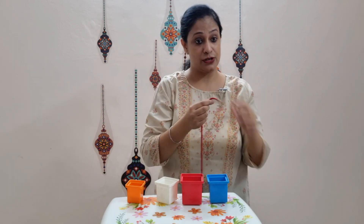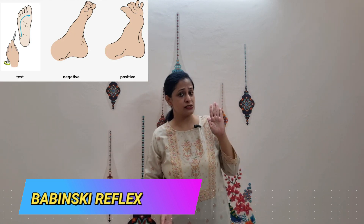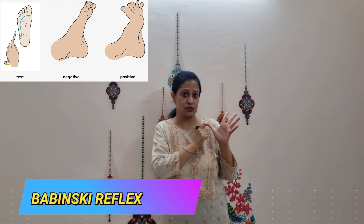The second reflex is the plantar reflex, or Babinski reflex — we are talking about the feet now. If you stroke the outer border of the sole of your infant's foot, the big toe will tend to extend and the rest of the toes will fan out, as if stepping on something harmful to avoid it. This reflex helps the child in crawling and standing, so it remains until one or two years of age, and is later replaced by a flexion response where the toes curl or flex in response to that stimulus.